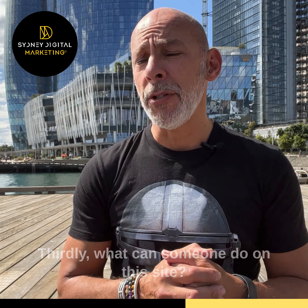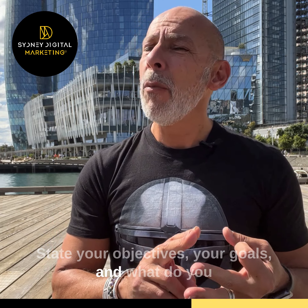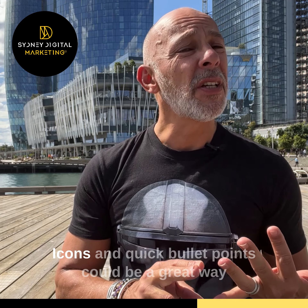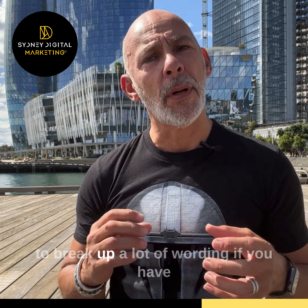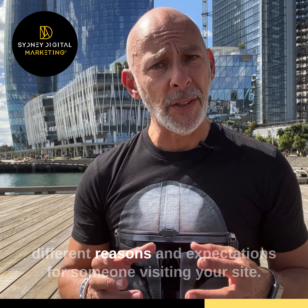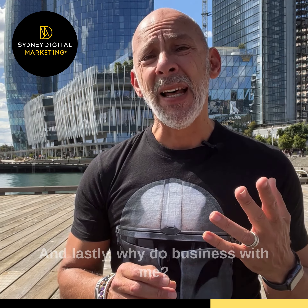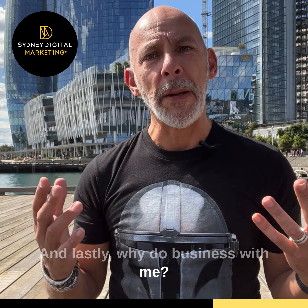Second: what do I do? Make sure your visitor clearly understands what your company does, whether it's a service or a product, and make sure it's written in a clear and easy to understand fashion. Sometimes companies try to get so fancy with their wording that a user may not even understand what it is they do. A photo would be a great idea in a case like this.